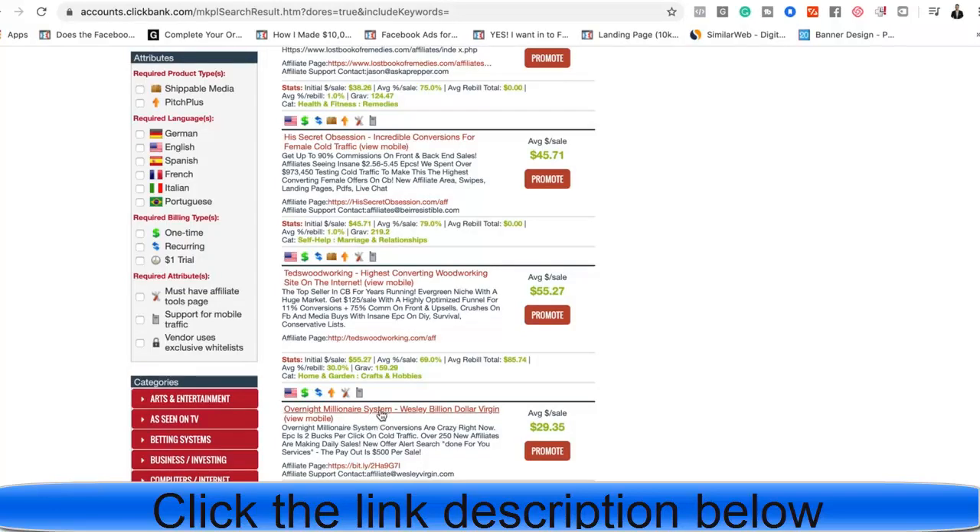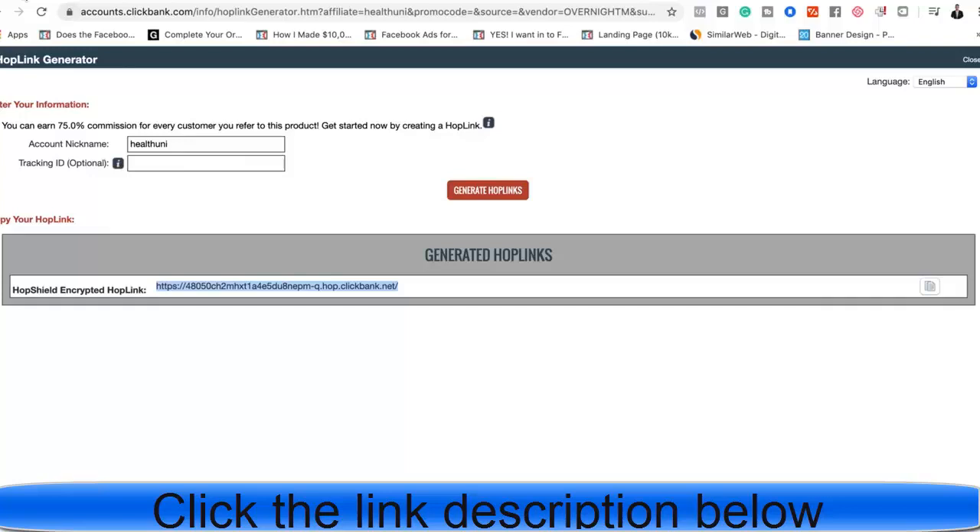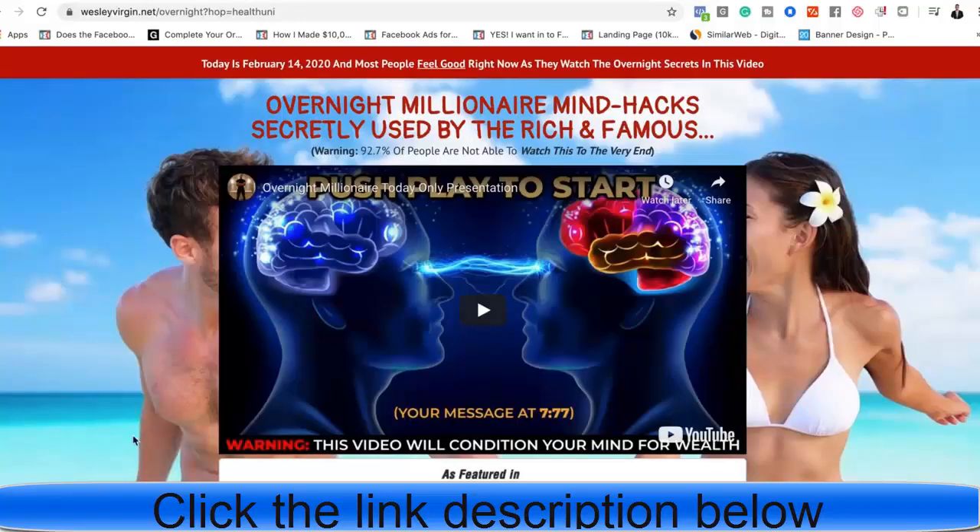If you want to see what the marketing material looks like on these ClickBank products, click the red link at the top of any offer to access the sales video. This sales video is responsible for doing all of the selling — all you have to focus on is driving website visitors to a page you didn't have to create. You don't have to deal with customer service, product fulfillment, or physical cost of goods, because these are digital products.